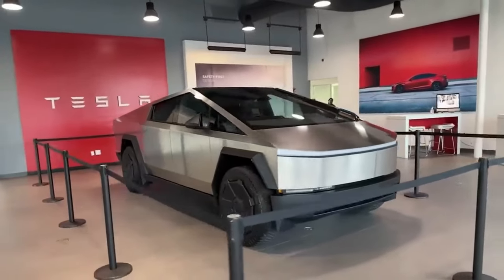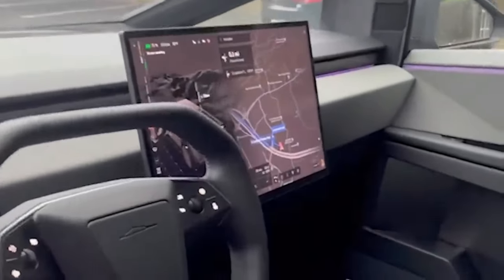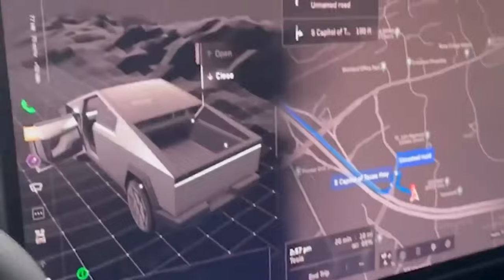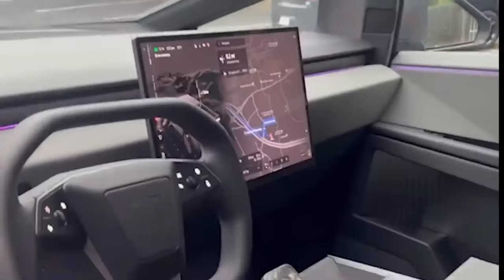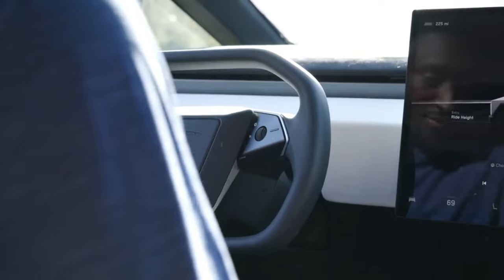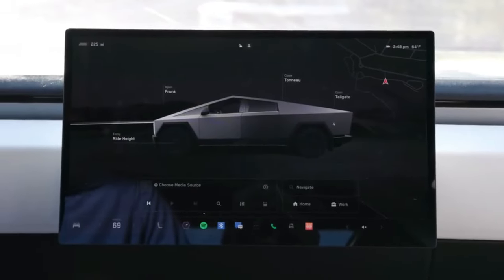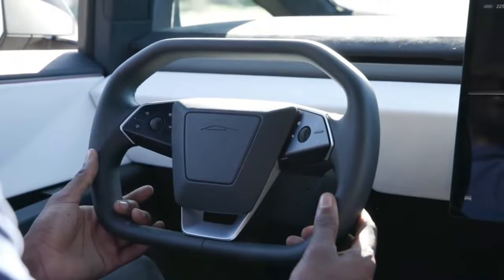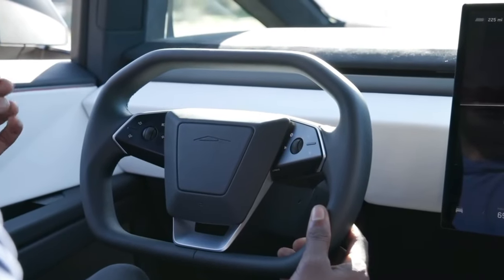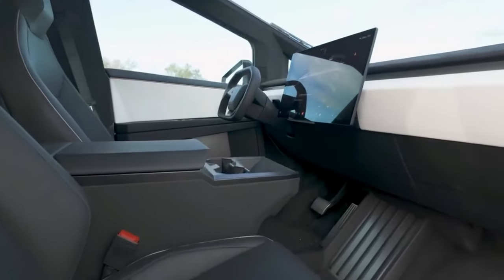The Tesla Cybertruck is a pickup truck with a plush interior and one of the best infotainment systems on the market. The cabin is almost completely free of buttons, with a massive 18.5-inch touchscreen dominating the dashboard. The infotainment system is responsive and easy to use, with some features that could benefit from physical buttons. The Cybertruck also has a new iteration of Tesla's yoke steering wheel, which is much better than the one in the Model S, making low-speed manoeuvres much easier.